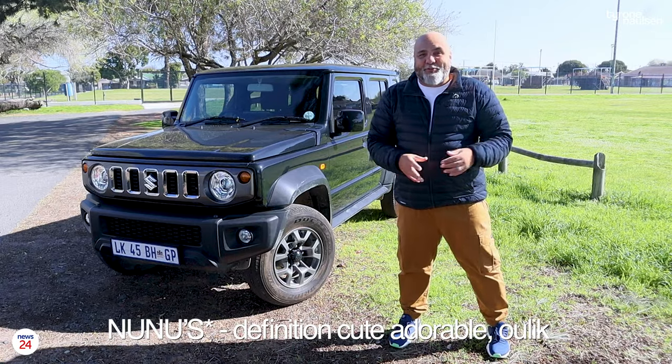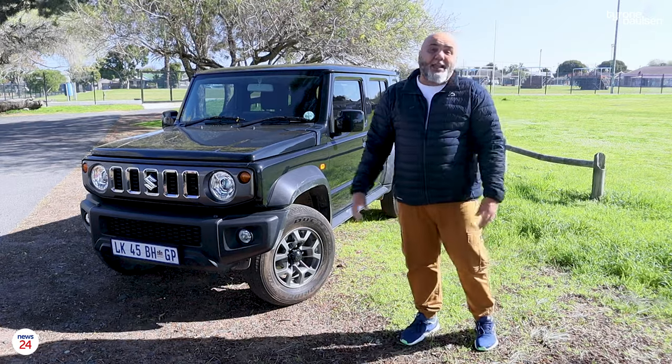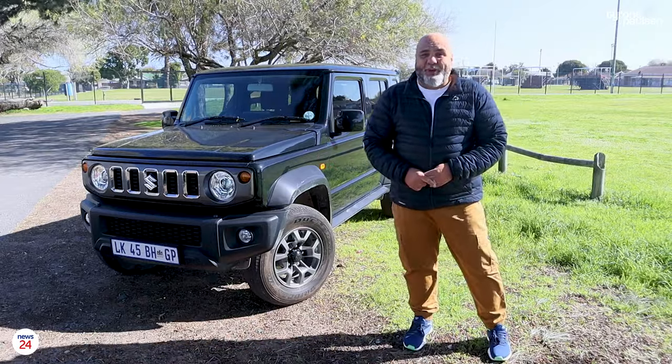I reviewed the three-door version previously and I loved it. And this one, well, I love even more. Review done. But sadly that's not how reviews work, so let me tell you what's different.